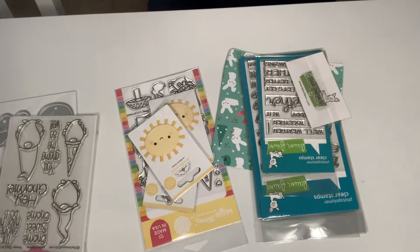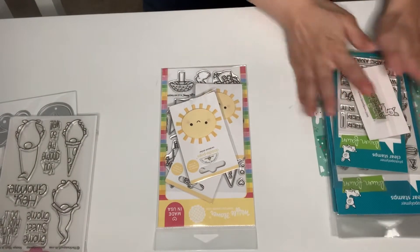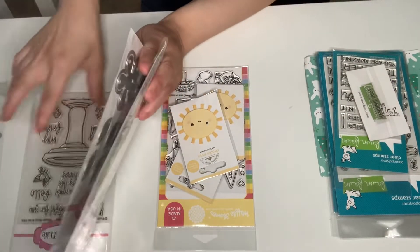Hey guys, this is Gina. Welcome back to my channel and welcome my new subbies. Today I have an online crafty haul that I would like to share. The first store is Scrapbook.com, LawnFawn.com, TheStampsOfLife.com, and Amazon.com. I'm super excited to share with y'all.